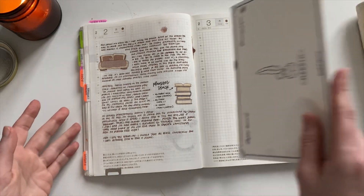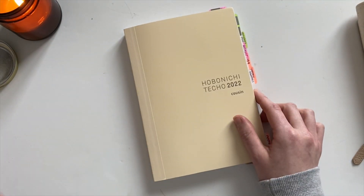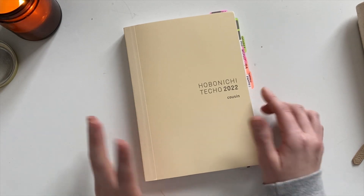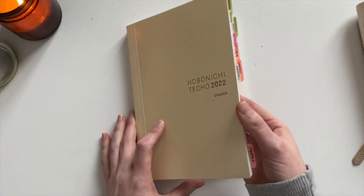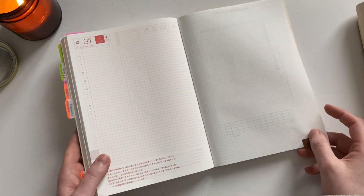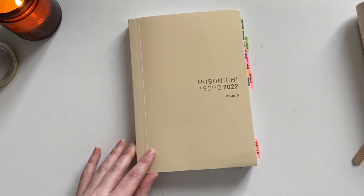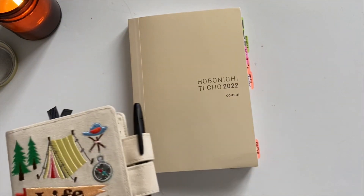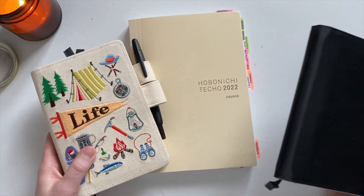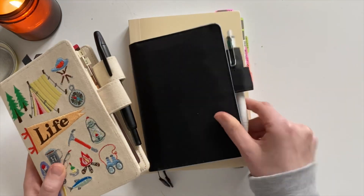If you are new to Hobonichi products, I definitely recommend the Uni Jet Stream in 0.5 or 0.7 — it's a ballpoint pen that is a really good entry-level pen for Tomoe River paper. I've balanced between that and a fountain pen to get the most out of the paper. Overall really liking this setup. I'll do an in-depth flip-through of the setup and maybe talk about some planning routines. If you've made it this long, let me know which planner you're most excited to see more of, and thank you so much for watching!